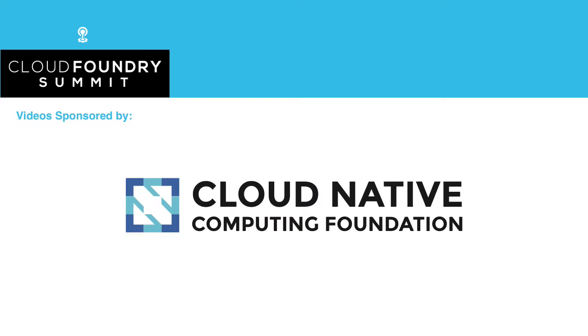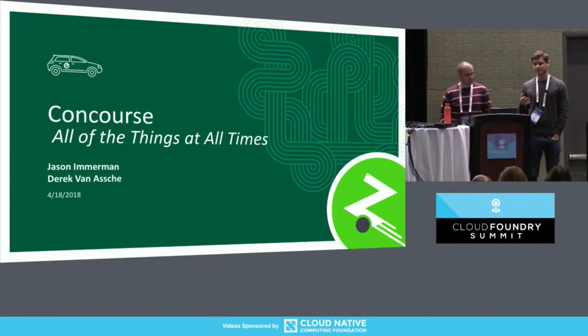Hey everyone. My name is Jason Imerman. I work for Zipcar. This is Derek Van Esch, who works for HS2 Solutions. We're going to be talking about how Zipcar has recently been using Concourse in order to manage our increased product and process complexity, or more specifically, how we use Concourse for all of the things at all the times.